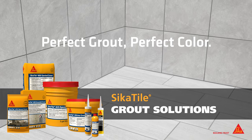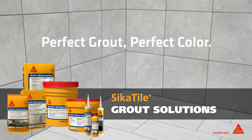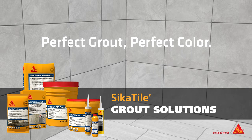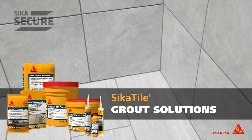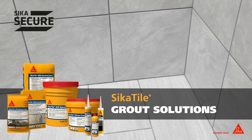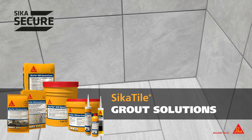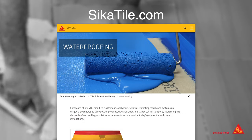Sika has the perfect grout in the perfect color for any project in any environment. Sika's innovative grout products are designed with the contractor in mind using state-of-the-art technologies. Our comprehensive Sika Secure System warranties provide the peace of mind that professionals and end users trust and deserve. For more information, visit us at SikaTile.com.